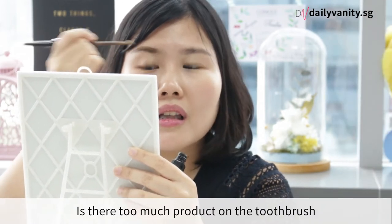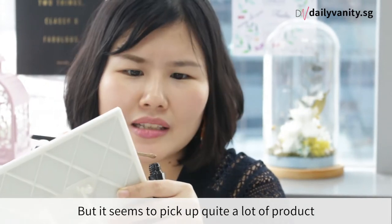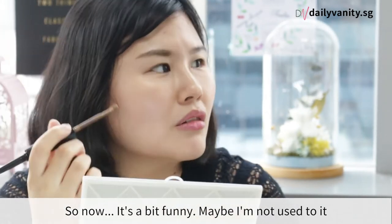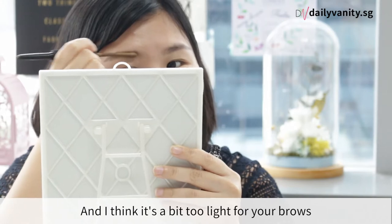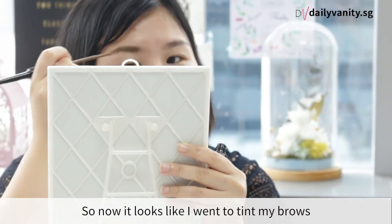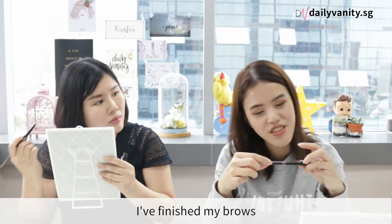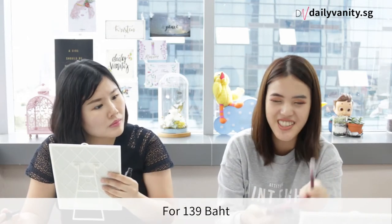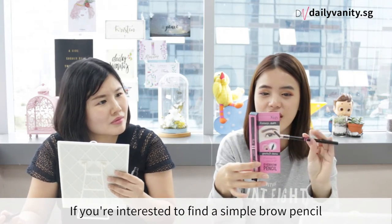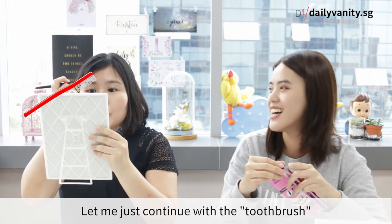Is that too much product on the toothbrush? I've scraped it off the top of the cap but it seems to pick up quite a lot of product. I'm going to try to wing it. I think it's a bit too light for your brows — makes my hair really dark. So now it looks like I went to tint my brow a lighter shade. For my eyebrow pencil, I finished my brows — it's a very decent eyebrow pencil for 139. If you're interested in a simple brow pencil that comes with a spoolie, you should try this.